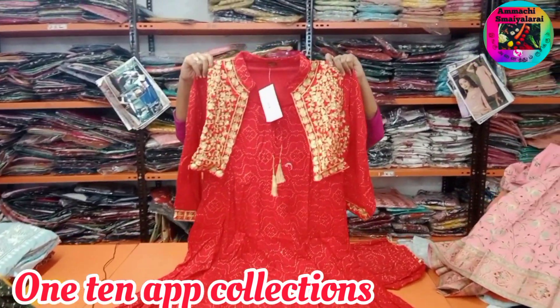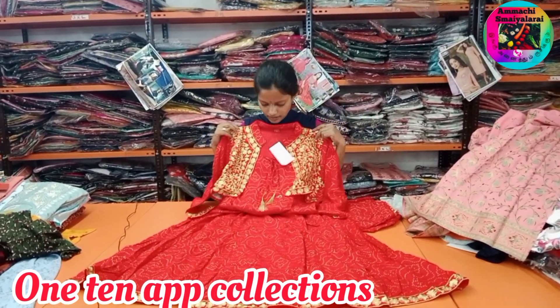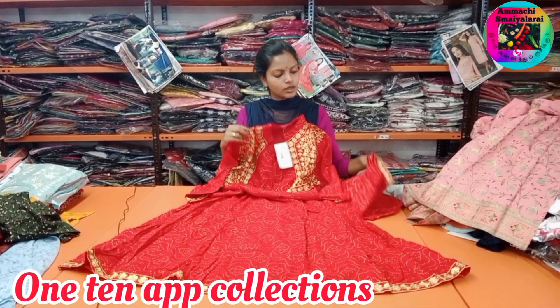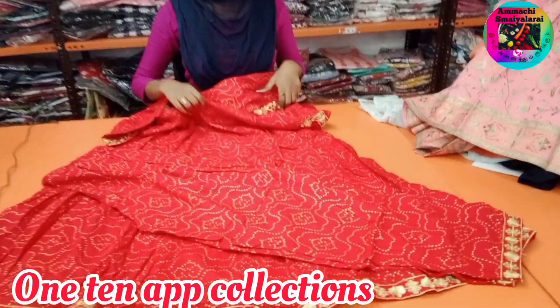If you look at the coat model, the coat is set. This price is Rs. 582. If you look at the pants, the coat is attached.